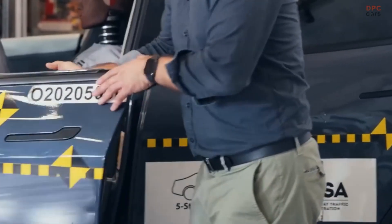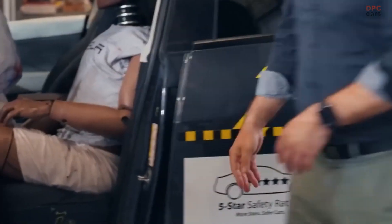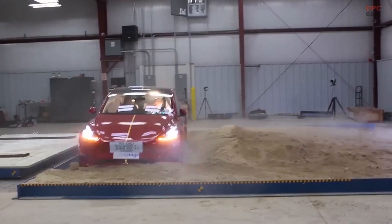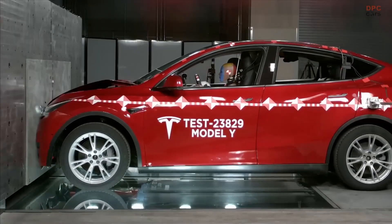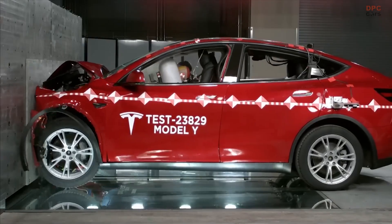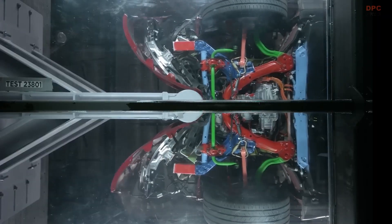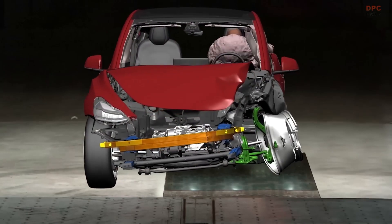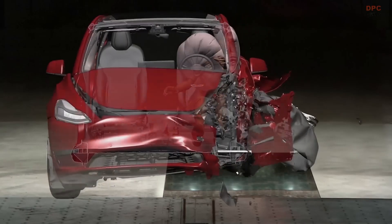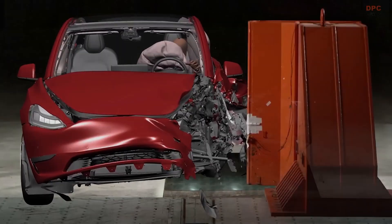Tesla's innovative approach to vehicle safety has resulted in some of the safest cars on the market. By incorporating a progressive crash structure, multiple load paths, and a focus on cabin protection, Tesla vehicles are designed to keep occupants and the battery safe during an accident. The impressive crash test results and real-world performance of Tesla's vehicles are a testament to the company's commitment to safety.